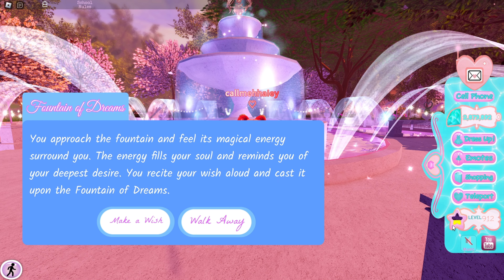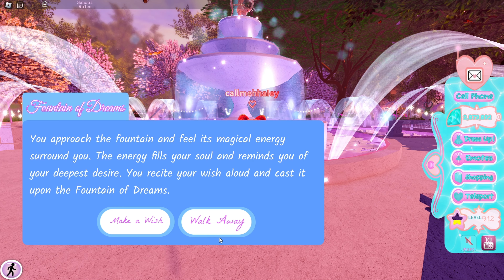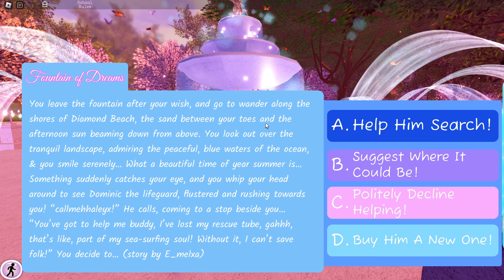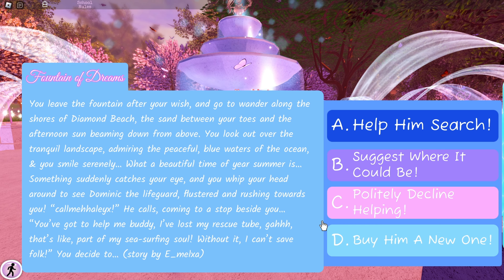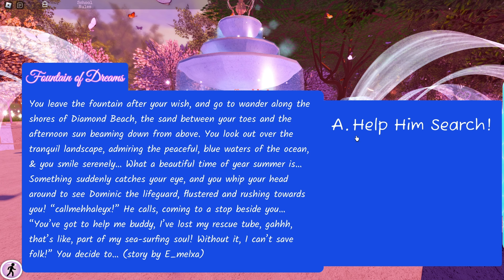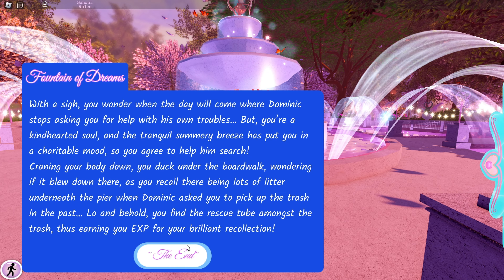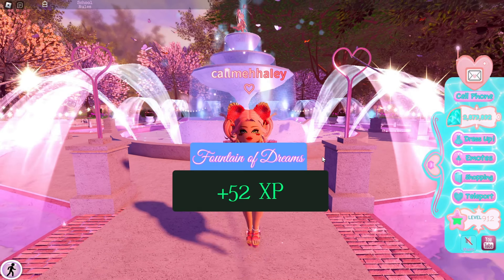On the right side of the screen this is what it looks like now — it's pink and blue and like a peach color. Let's make a wish and see what we get. I'm going to guess 'help him search' — that seems like something that would give me the halo, but I'm just guessing. I got XP.